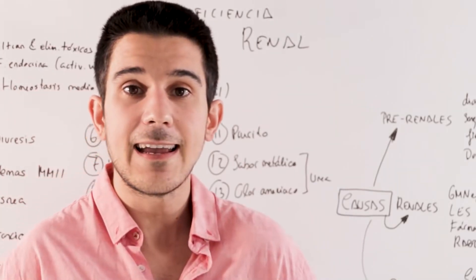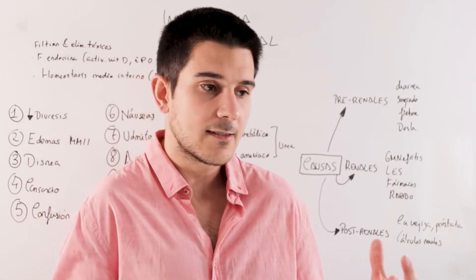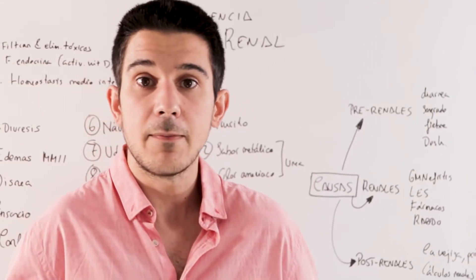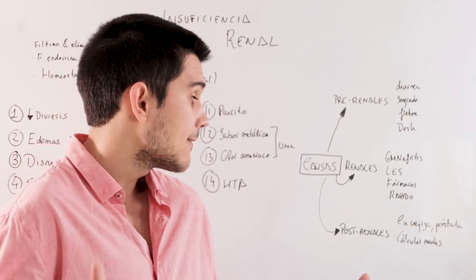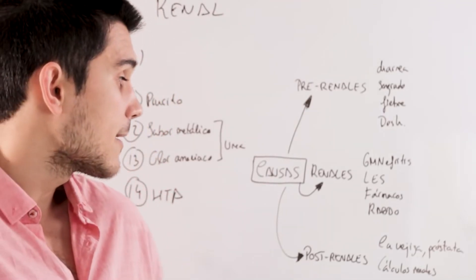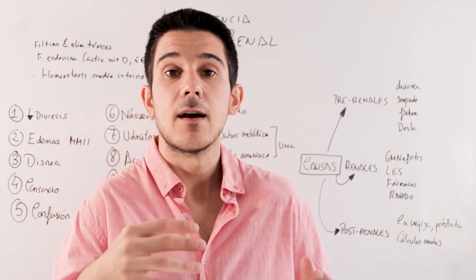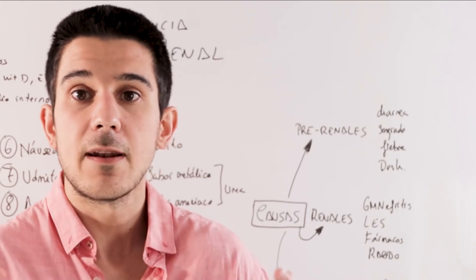Post-renal causes are those that occur after the kidney — something goes wrong in the collecting urinary tracts: ureters, bladder, and urethra, which allow the excretion of urine. When there is a problem at this post-renal level, the kidney can also deteriorate, such as with bladder or prostate neoplasms, or more frequently, kidney stones that detach and end up obstructing the ureter.